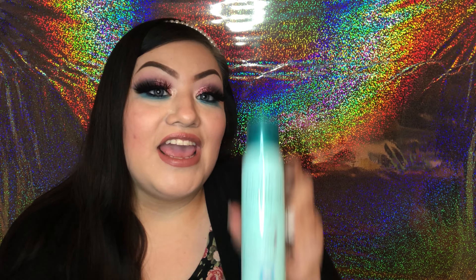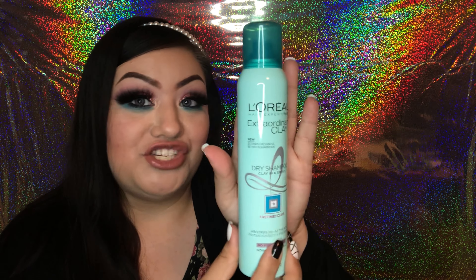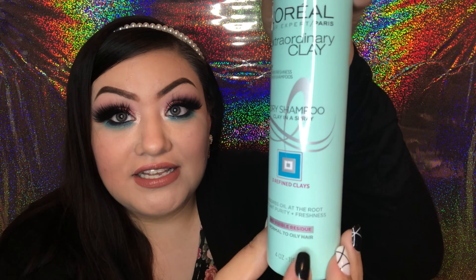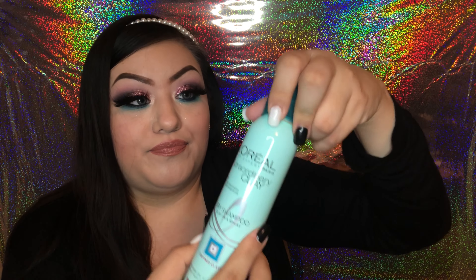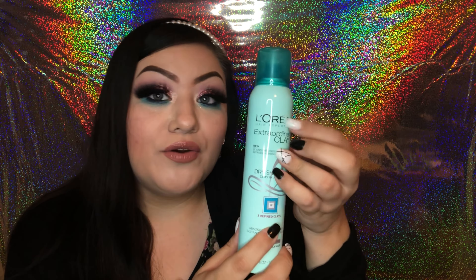Next items on our haul are going to be hair products. The first hair item I was very excited to find is a L'Oreal Extraordinary Clay dry shampoo. This is a four-ounce spray bottle. I've never tried L'Oreal dry shampoo but I'm excited to give it a try. This is also a name brand, and for a dollar you can't beat that.